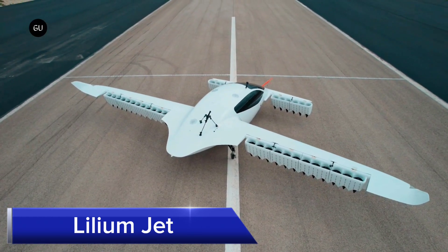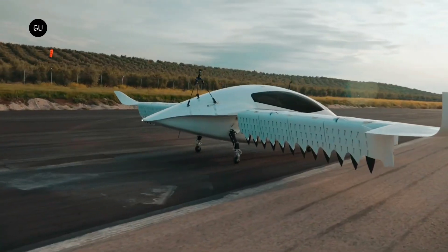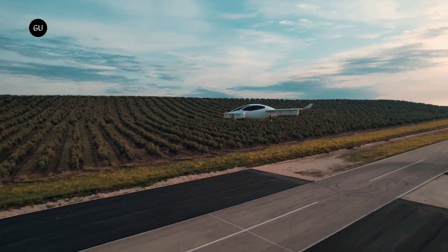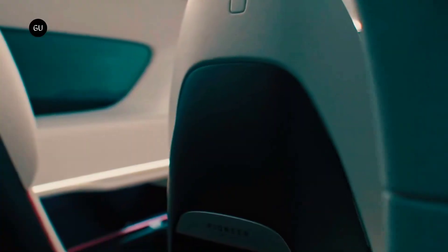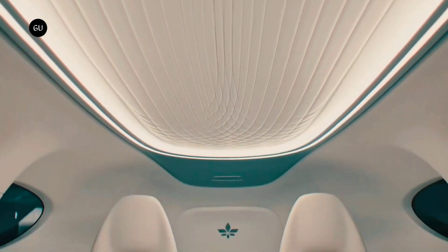Lilium Jet. The Lilium Jet is a groundbreaking all-electric vertical takeoff and landing, VTOL, aircraft set to redefine regional air mobility. Designed for five passengers, this sleek aircraft utilizes 36 electric ducted fans embedded in its wings, allowing for vertical takeoff and landing capabilities similar to a helicopter.